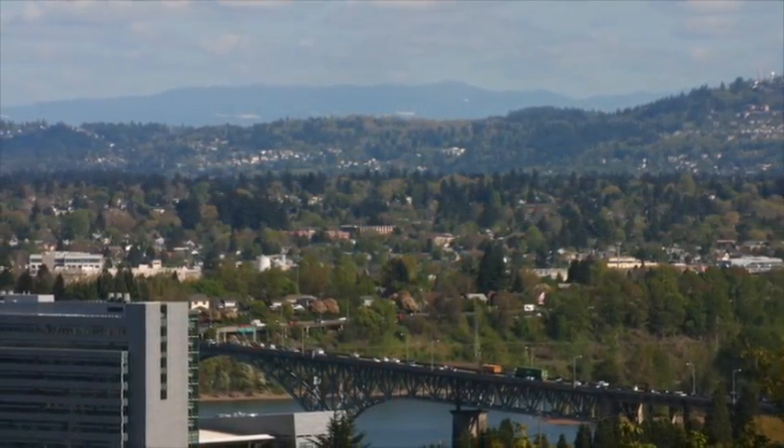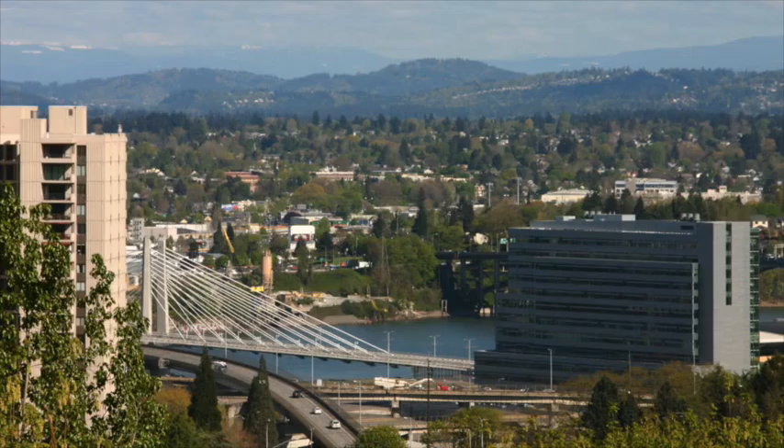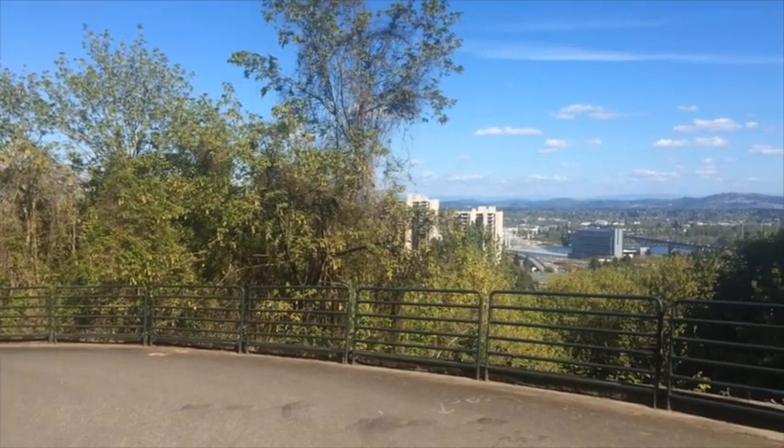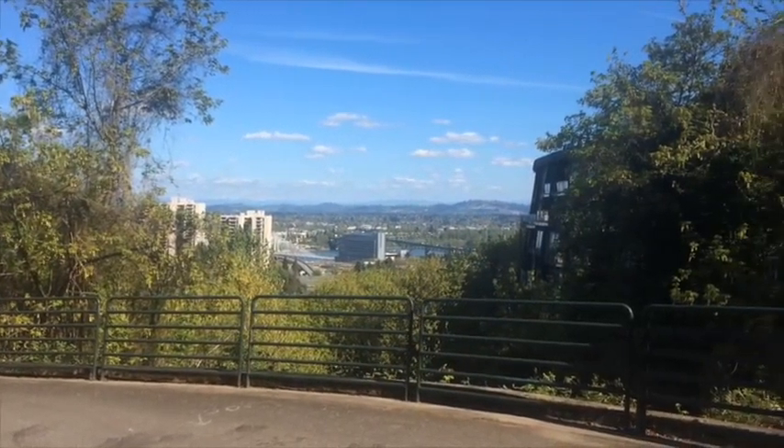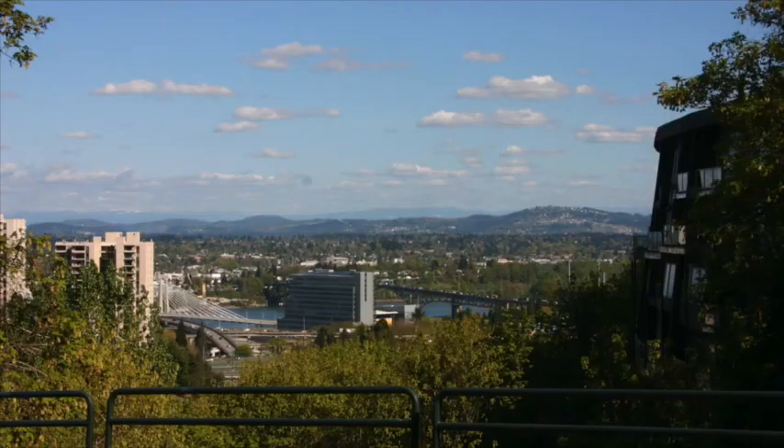If you're willing to trek upwards a bit, the hills around downtown can offer a view over the entire city. This view from a residential area in the hills by Southwest Campus is just one of the many viewpoints that you can find around Portland, without even having to leave downtown.